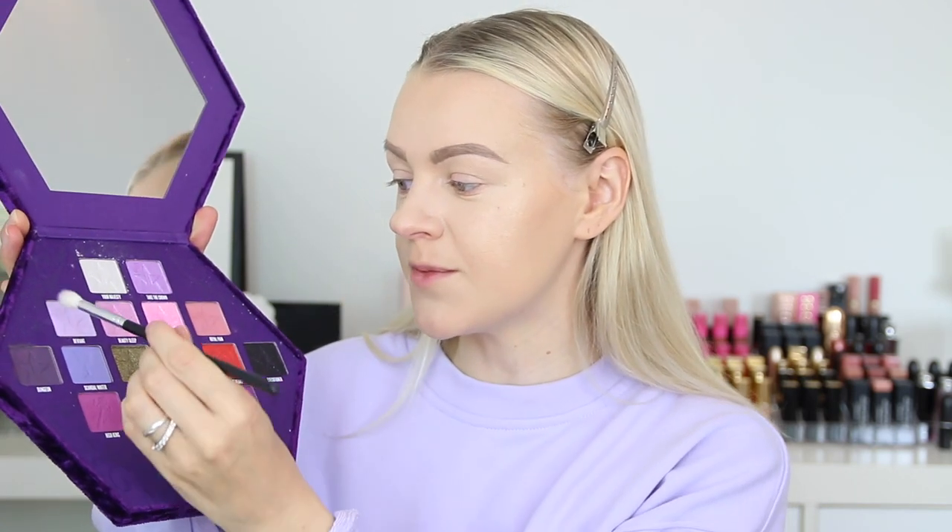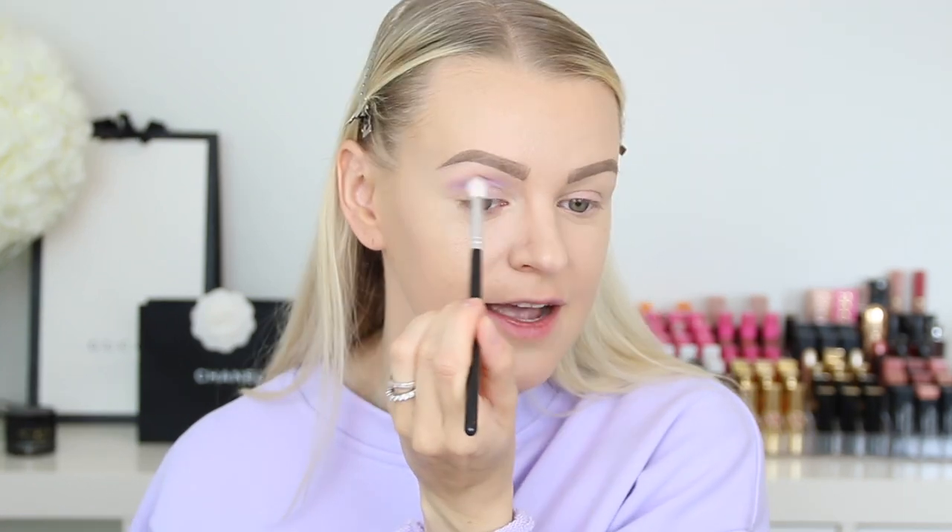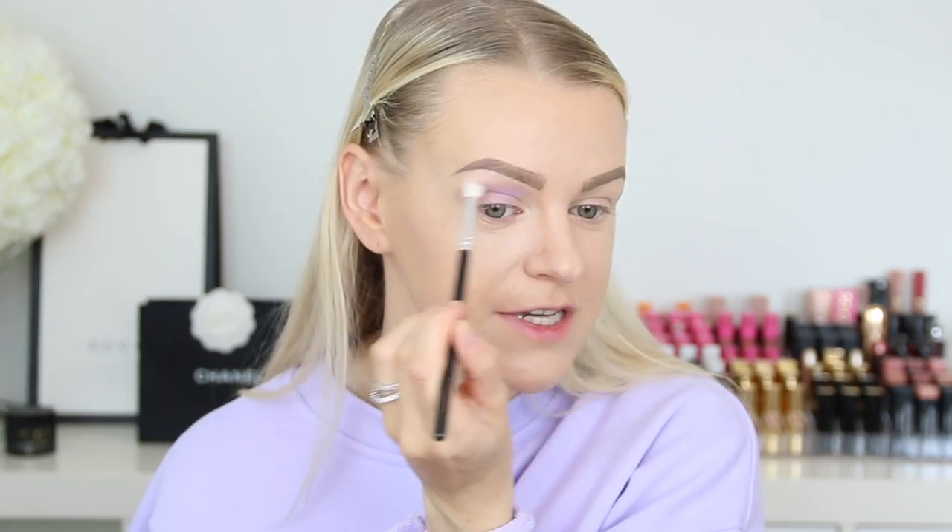Brows are on. So let's go ahead and start with our eyes. I'm going to use the Bloodlust palette from Jeffree Star today. We're going to play with some purple colors in this palette. I will start with the Deviant shade, which is more of a baby purple. I am obsessed with this color. So I'm going to add this into my crease and also blend it up to my brow bone. I love this palette for purple shades — I think this has all the purple shades you pretty much need.